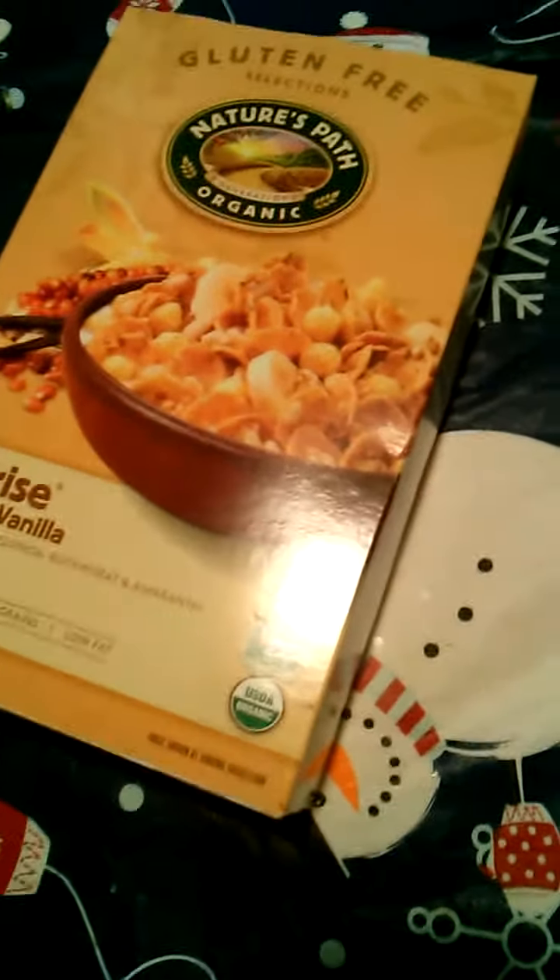I like to put sliced bananas in it with a little vanilla almond milk. It's really good. This is kind of mine.